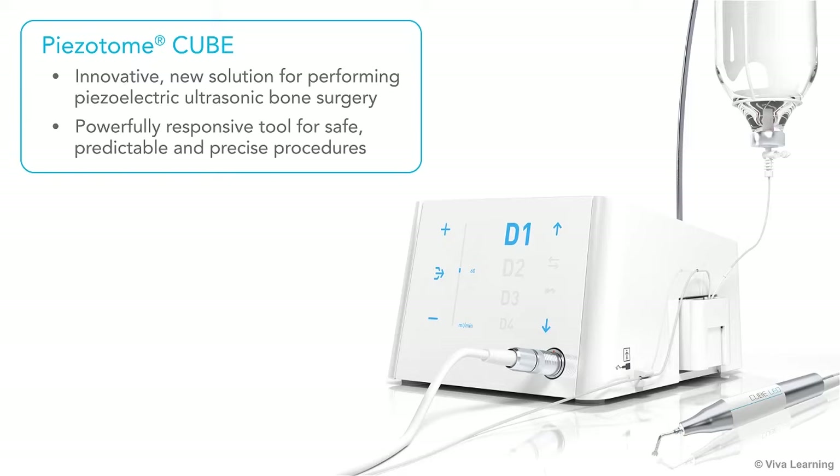A perfect example of this is Action's new cutting-edge Pizotome Cube, an innovative new solution for performing piezoelectric ultrasonic bone surgery. It is a powerfully responsive tool for safe, predictable and precise procedures.